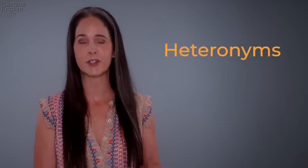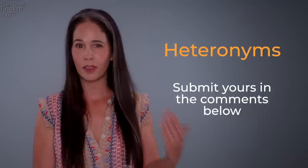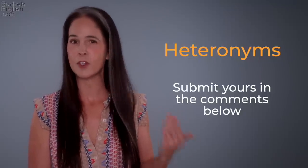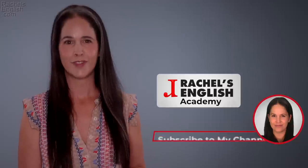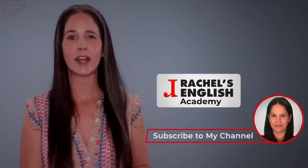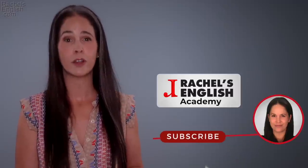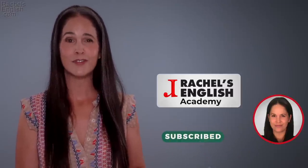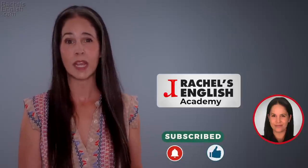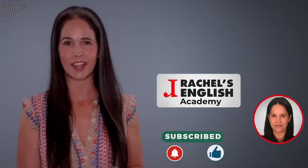There are more heteronyms than what I've put here, so if you can think of a pair, put it in the comments below. Are you going to level up your vocabulary with any of these words? Which one do you think will be the most useful for you? Thank you so much for studying with me. Keep your learning going with this video. Please subscribe here on YouTube and be sure to turn on notifications — I make new videos on the English language every week. Thanks so much for using Rachel's English.